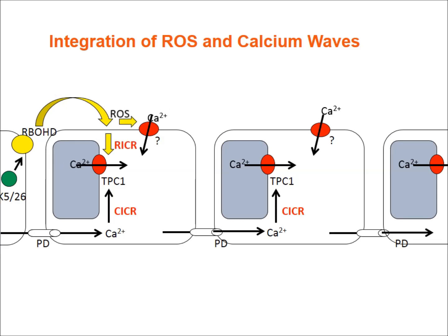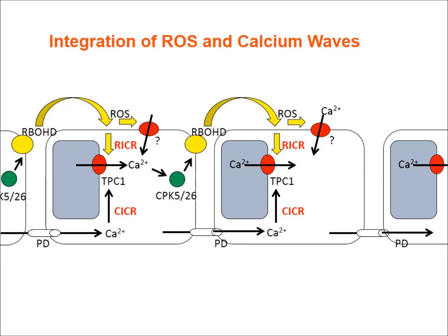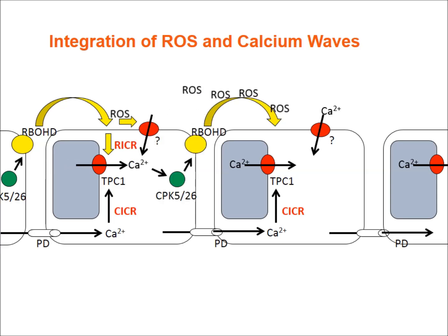An animation visualizes the integration of the calcium and ROS waves. RBOH enzymes, shown as yellow circles, produce ROS, which enters cells and triggers calcium channels such as TPC1 — a vacuolar calcium channel identified by the Gilroy lab. This causes calcium to accumulate in the cytosol, activating calcium-dependent protein kinases, indicated by green circles, which in turn trigger more ROS production by phosphorylating RBOH proteins.